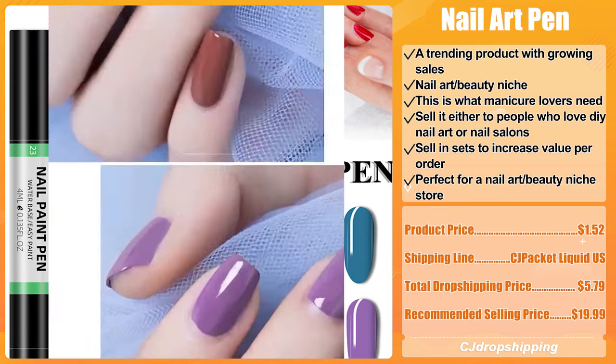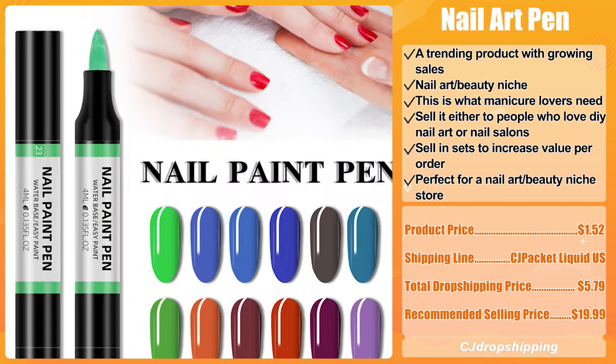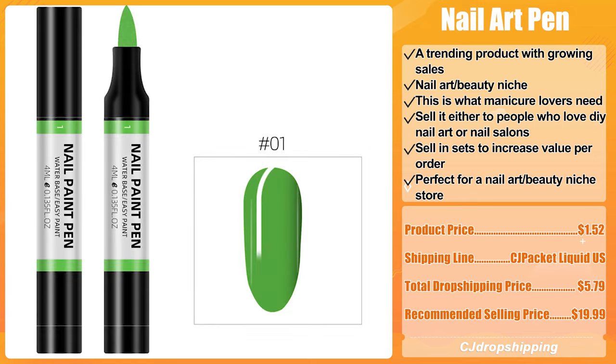The product price for the Nail Art Pen is only $1.52. The recommended shipping line is CJ Packet Liquid US, and the total dropshipping price is $5.79. The recommended selling price is $19.99.